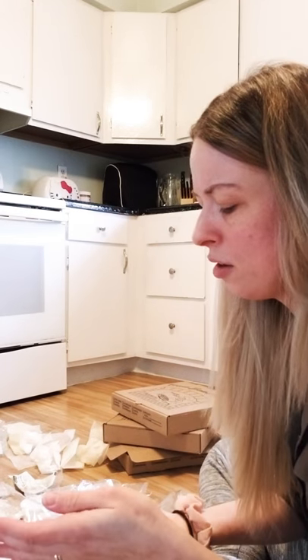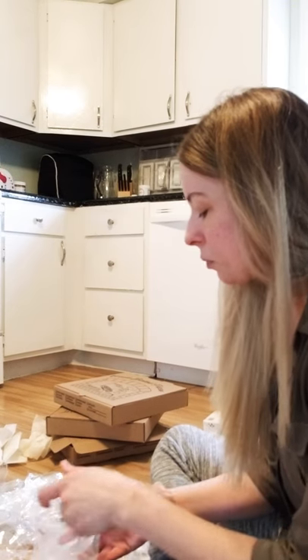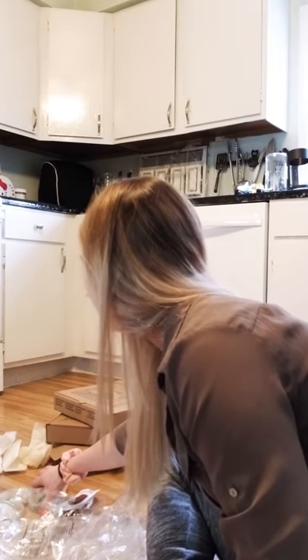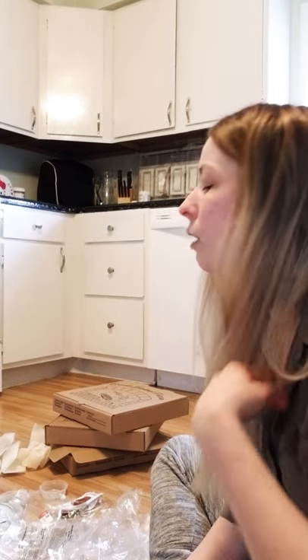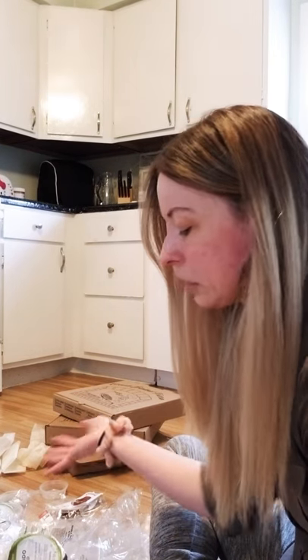Not to hate on Starbucks, but at the same time they're not a very eco-friendly company. Their plastic cups have a number five plastic on the bottom, which is a very toxic and not very recyclable plastic. I'm vegetarian so I eat a lot of bagels, and I get avocado spread or cream cheese from Starbucks. A lot of these plastic packagings are all from bagels.